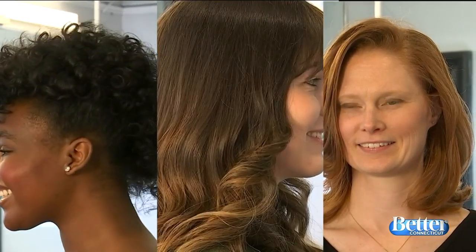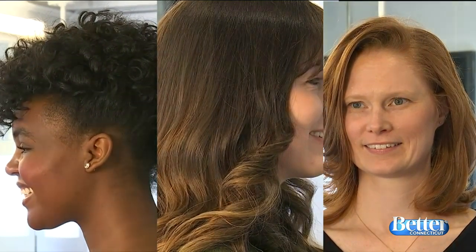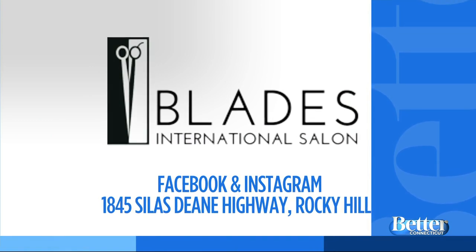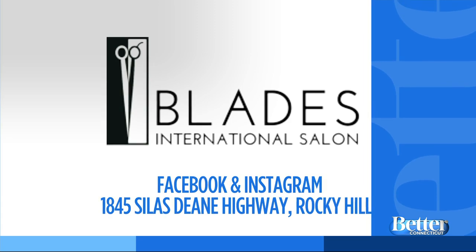So there we have it — brunettes, twilighting, and glazes. Those are the trends, all ready for the spring. Thanks, Jay. For more inspiration, you can follow Blades International Salon on Facebook and Instagram, or visit Jay and his team. The salon is located in Rocky Hill at 1845 Silas Dean Highway, right near Kohl's.